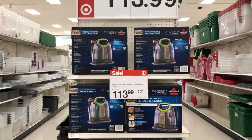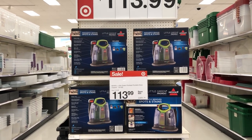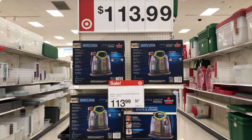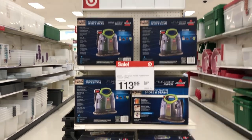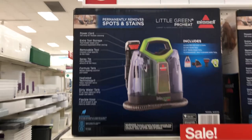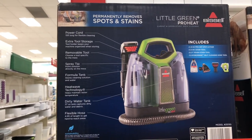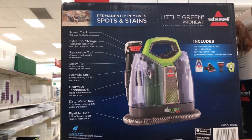The Bissell permanently removes spots and stains and is on sale for $113.99. This is the Little Green Pro Heat Bissell — permanently removes spots and stains.